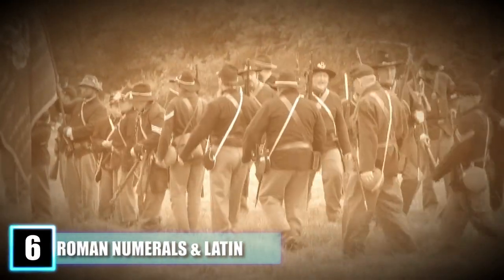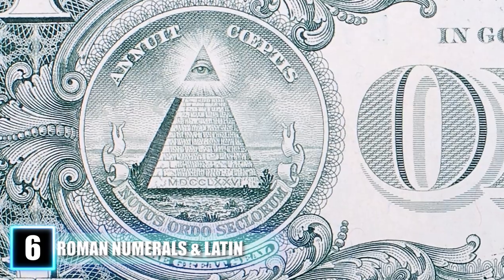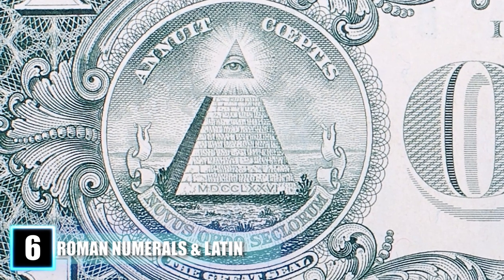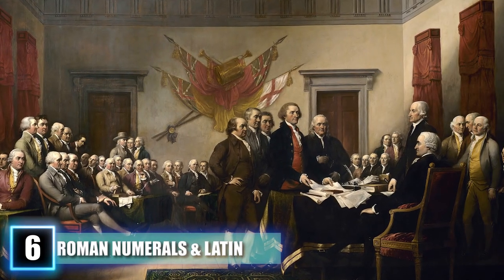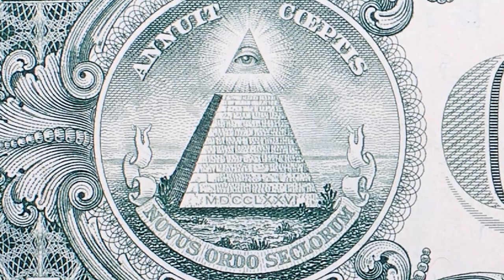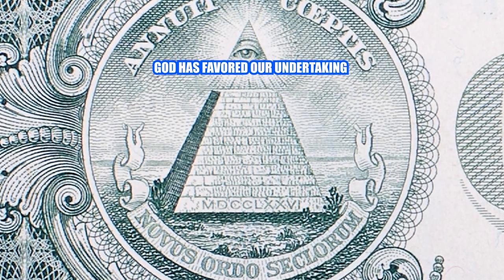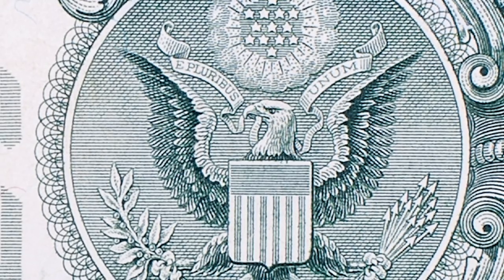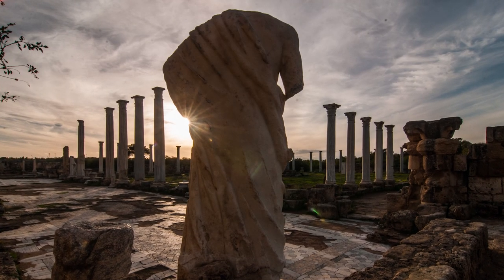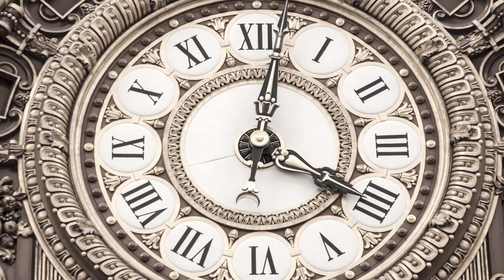Number 6: Roman Numerals and Latin Language. Much of the symbolism found on government property features Latin phrases and Roman numbering. Under the unfinished pyramid on the back of the dollar bill are the Roman numerals MDCCLXXVI, which translate to 1776 — the birth date of America. The pyramid features two statements: annuit coeptis and novus ordo seclorum, which roughly translate to 'God has favored our undertaking' and 'a new world order,' respectively. Along the eagle's banner in the Great Seal, e pluribus unum means 'out of many, one.' As a republic, many of the nation's principles derive from the Roman Republic, and the use of Latin and Roman symbols pays homage to America's predecessors.